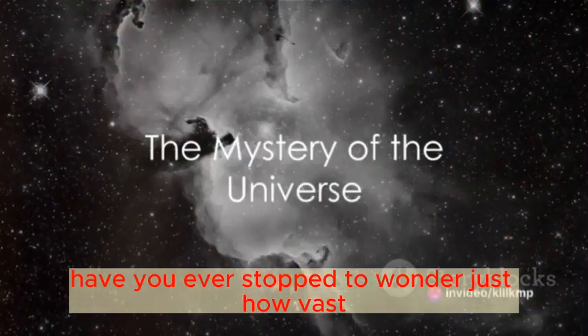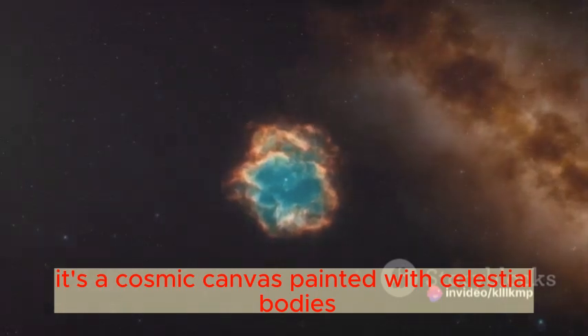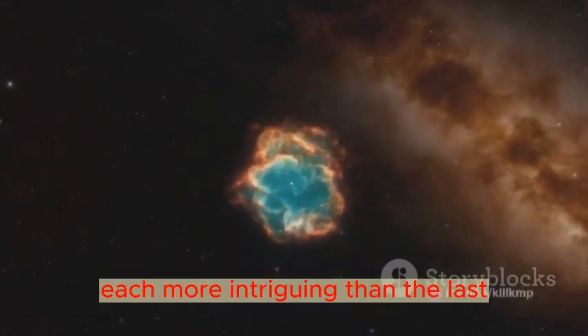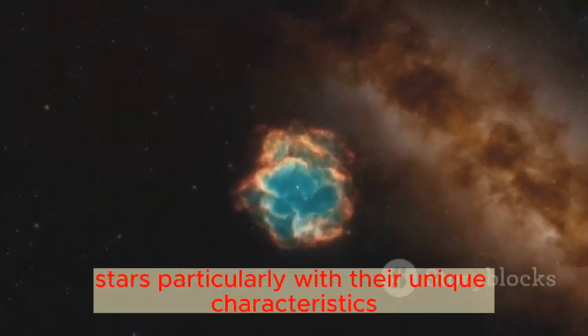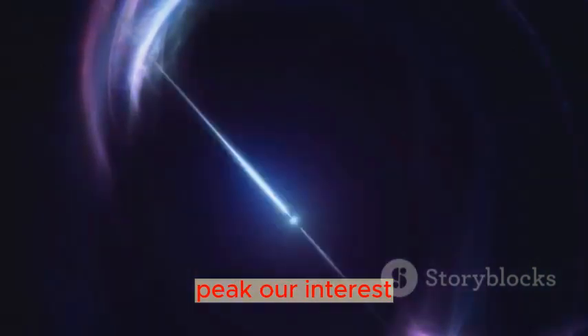Have you ever stopped to wonder just how vast and mysterious our universe truly is? It's a cosmic canvas painted with celestial bodies, each more intriguing than the last. Stars, particularly with their unique characteristics, pique our interest. Among the billions of stars out there, one stands out due to its sheer size and uniqueness: the WOHG-64.